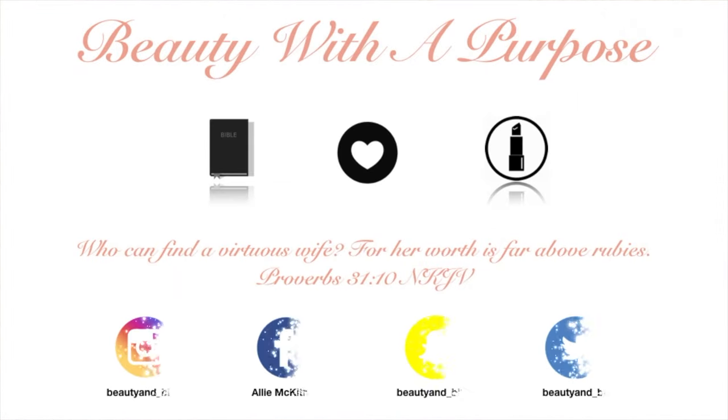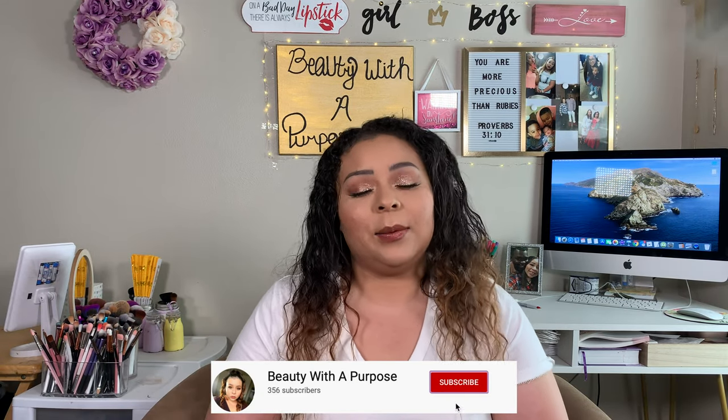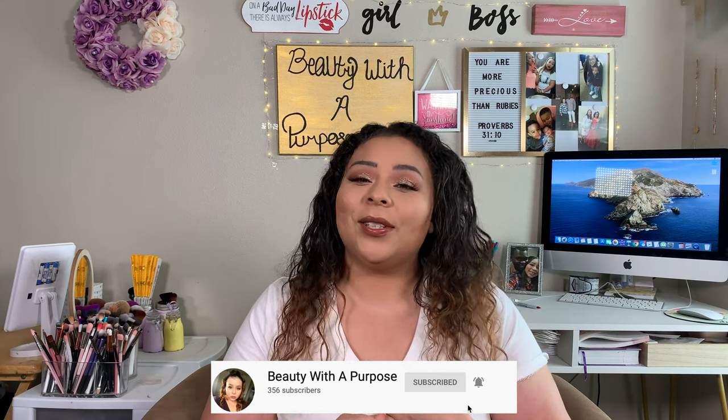Hey guys, welcome back to my channel. My name is Allie. If you're new to my channel, welcome to Beauty with a Purpose. I upload three videos a week at 10 a.m. CST — beauty, lifestyle, and Bible. So if any of those interest you, go ahead and hit that subscribe button.